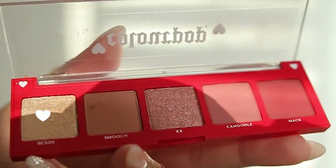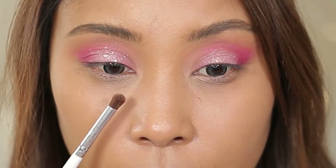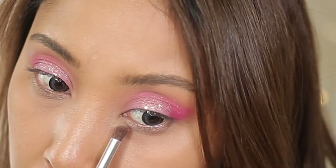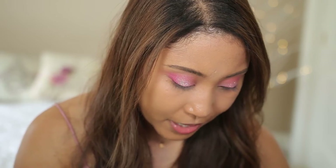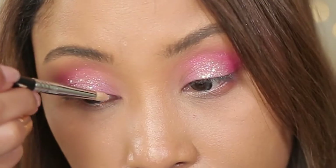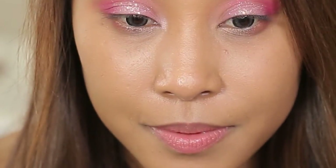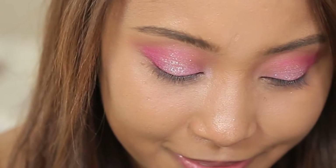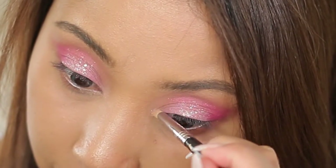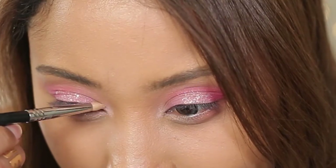Just so I can use every single palette, I'm going to go in with Besos and apply that underneath my eyes — this isn't showing up that well, I thought it would be more metallic. I'm going to try Bonbon in my inner corner — wow, I like that! Some of these colors would make really good highlights. I'm going to complete this look with eyeliner and lashes and then come back.